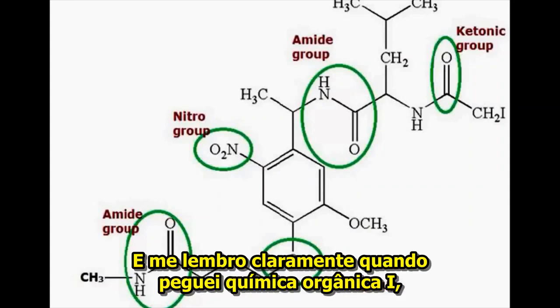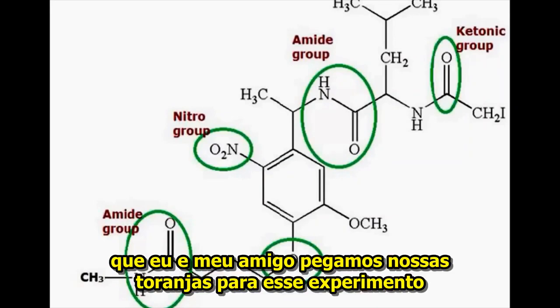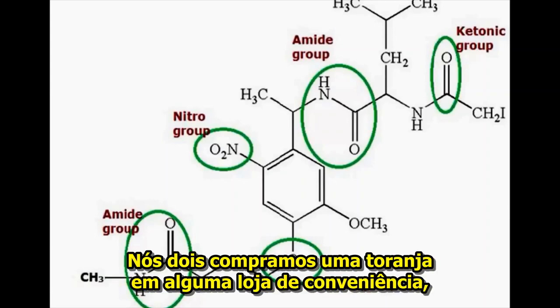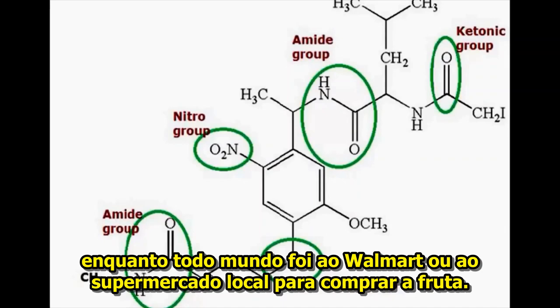I actually distinctly remember when I took organic chemistry one, that me and my friend both got our grapefruit when we were doing the experiment where you extract limonene from a grapefruit. We both got our grapefruit from some mom and pop store, whereas everybody else went to Walmart or their local supermarket for their grapefruit.